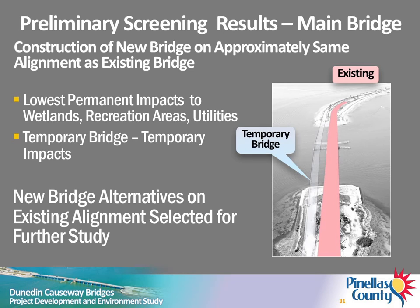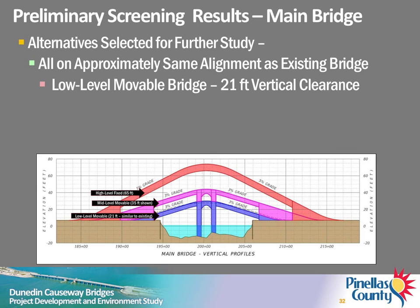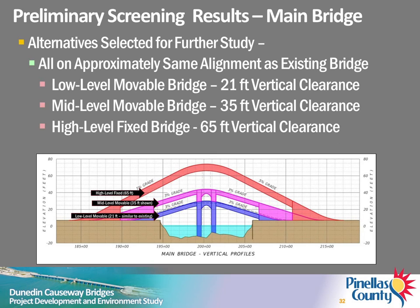Results of preliminary screening indicated that the lowest overall impacts to recreation areas, wetlands, and utilities would result from construction of a new bridge on approximately the same alignment as the existing bridge. Construction on this alignment will require a temporary bridge, which will result in temporary impacts. Accordingly, three replacement alternatives were carried forward for further study: a low-level movable bridge with a minimum vertical clearance of 21 feet, a mid-level movable bridge with a minimum vertical clearance of 35 feet, and a high-level fixed bridge with a minimum vertical clearance of 65 feet.